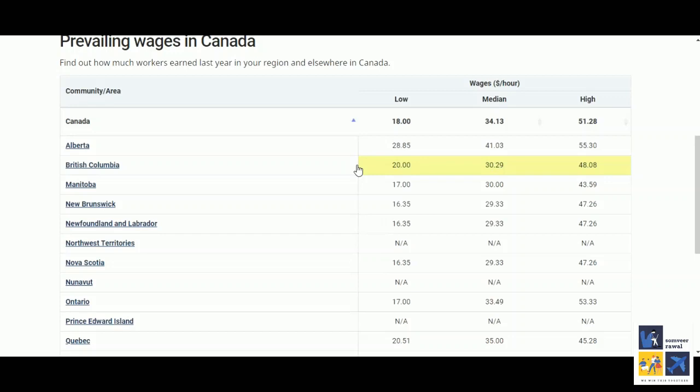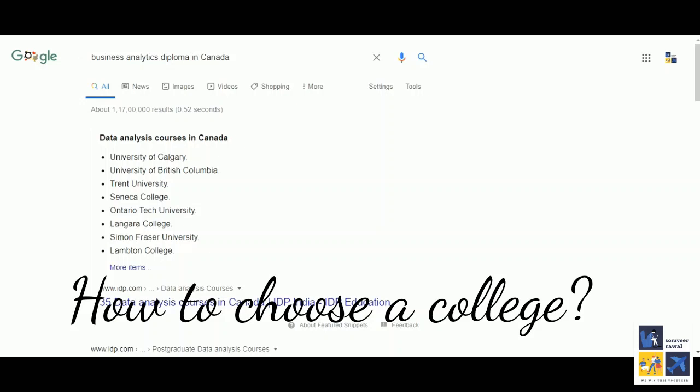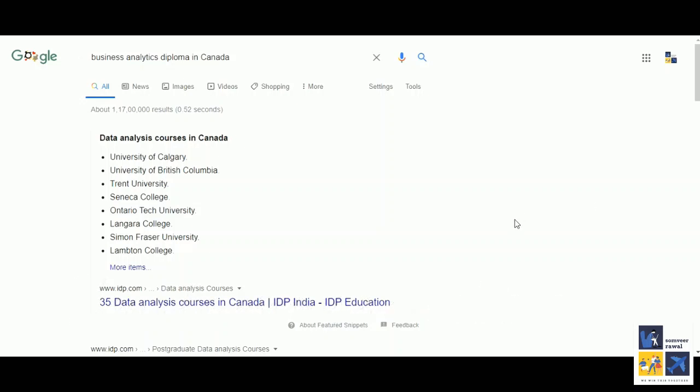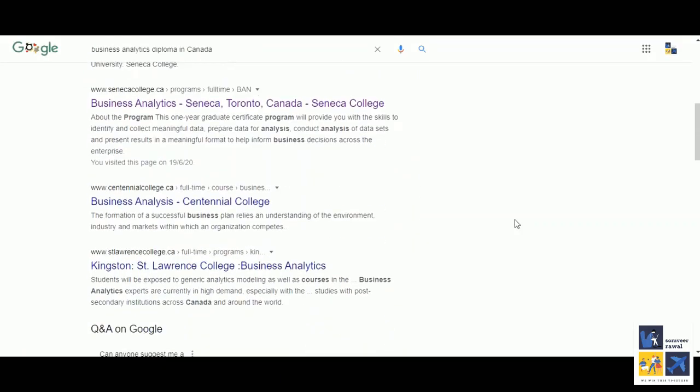Now we'll find out the available colleges that offer the courses we want. A simple Google search for our course — business analytics diploma in Canada — gives us the first college results. The business analytics course is available at Seneca, Centennial and Saint Lawrence. We'll click on Seneca College.